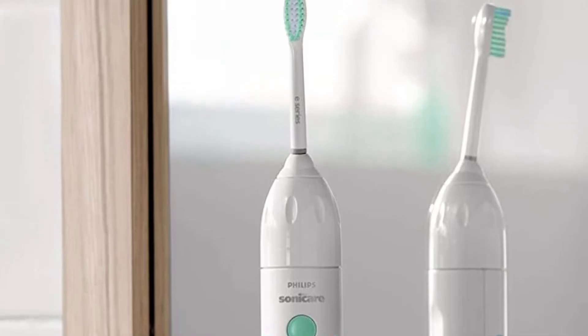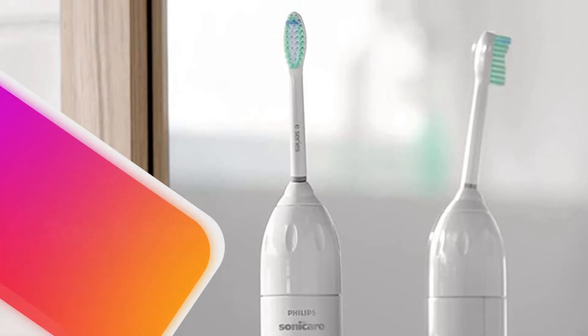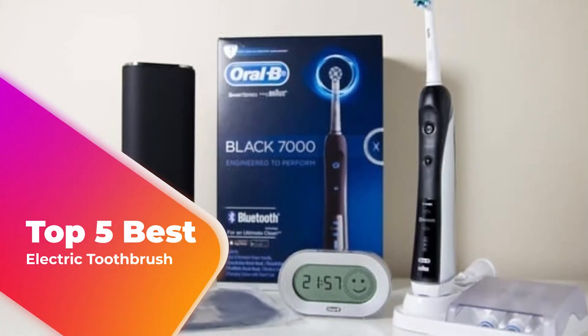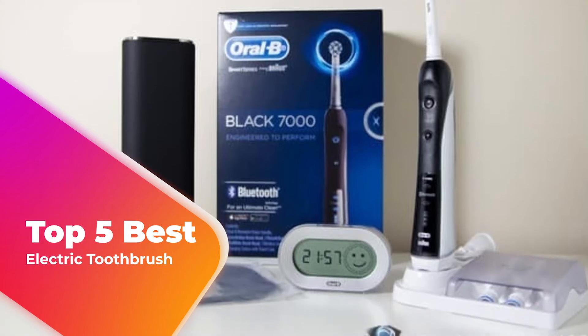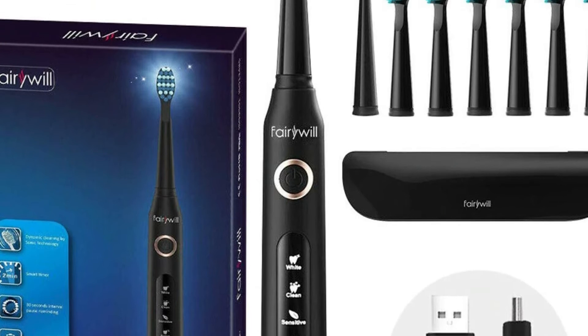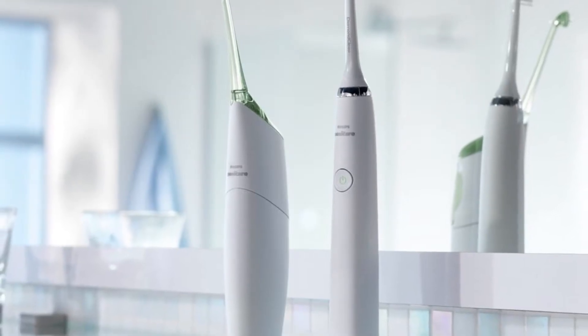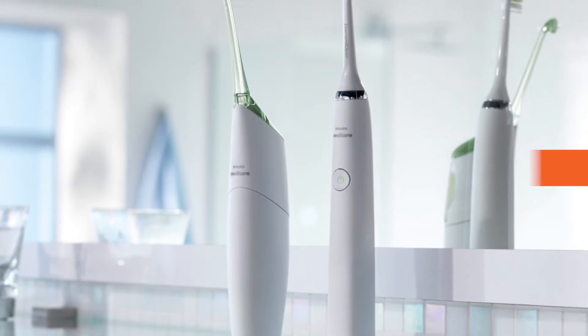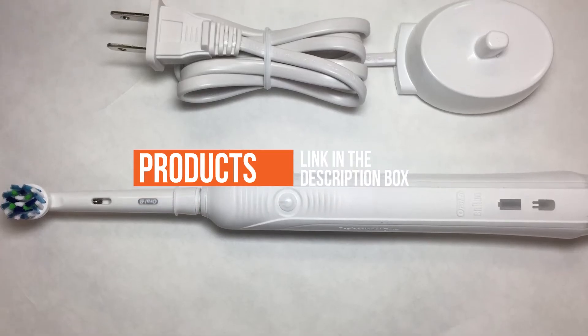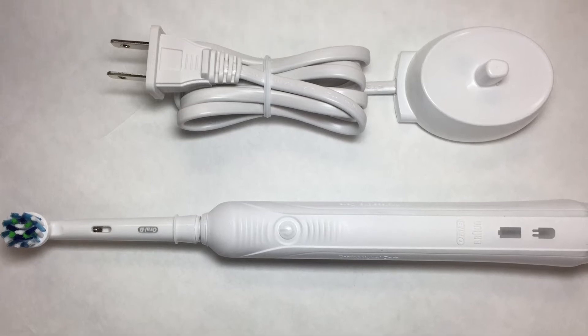Are you looking for the best electric toothbrush? I have compiled a list of the top five electric toothbrushes this year. These toothbrushes are hand-picked based on overall design, hardware, customer reviews, and expert reviews. I will show each toothbrush's strengths and weaknesses. If you want more information and updated pricing on the products mentioned, be sure to check the links in the description down below.